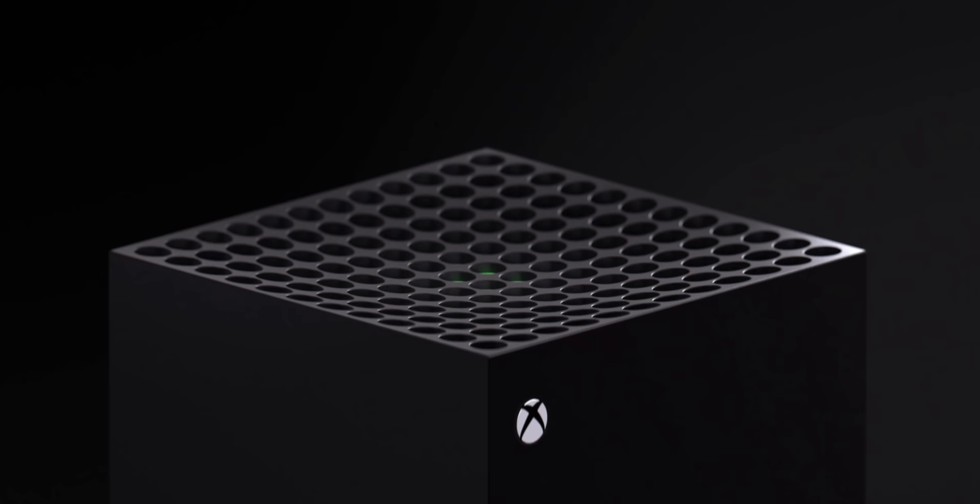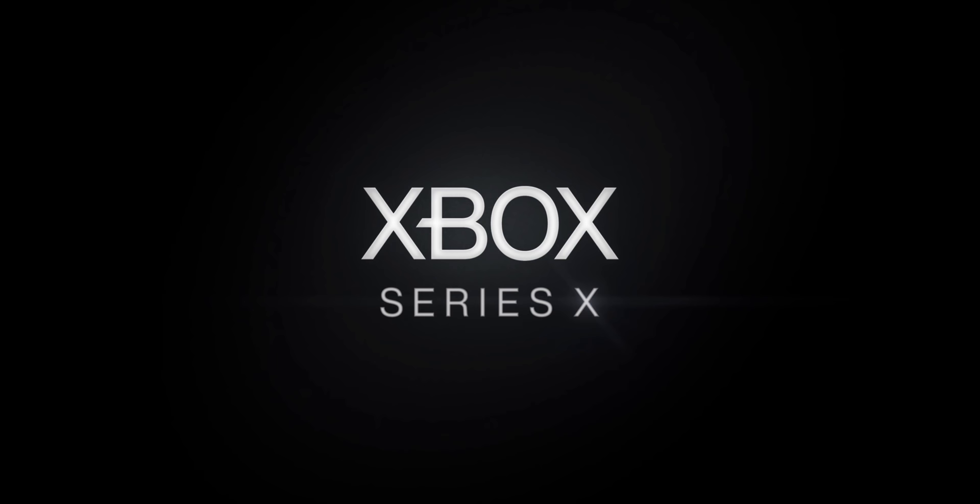I was planning on making this video right before I left on holiday, this Saturday, with some updates on both the PS5 and the Xbox Project Scarlett. But it turns out that Microsoft has actually unveiled the brand new Xbox Project Scarlett, which isn't really called the Xbox 2 like most of us were expecting, but instead the Xbox Series X.